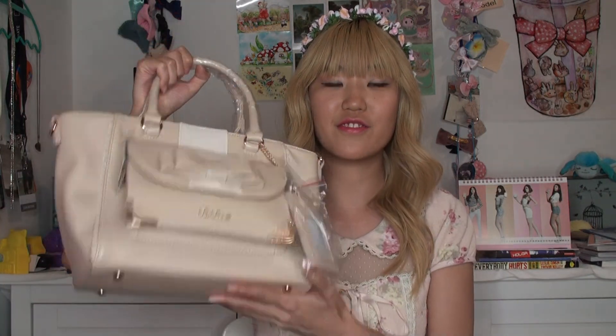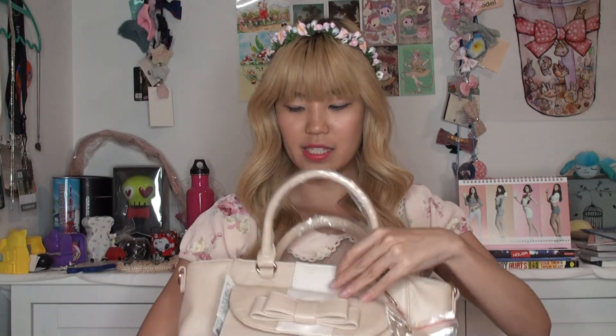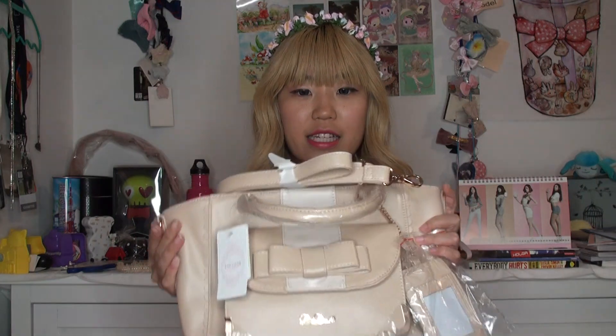Moving on to the last item. This item I'm actually super, super excited about. I finally bought a Liz Lisa bag that isn't too small. I've been meaning to get a purse like this for the longest time, but I just haven't found one that I like. And then I saw that this was on sale and I just grabbed it without thinking. It's a pretty decent size — on the website it said it can fit like A4. And it has detachable straps that I can strap on the side.